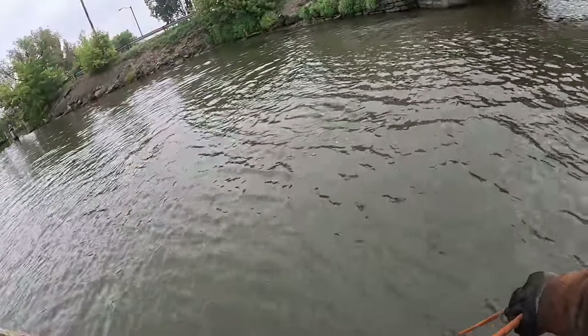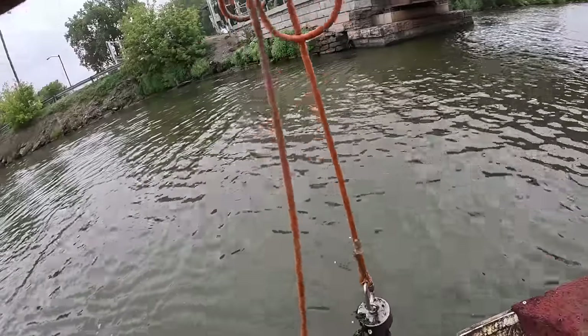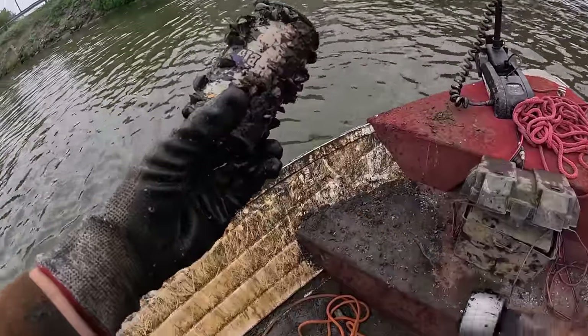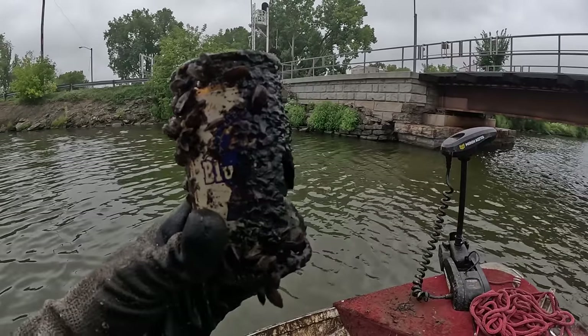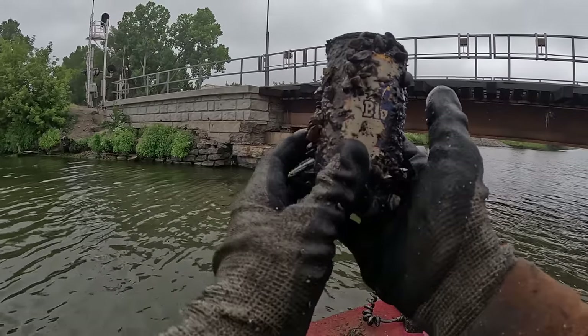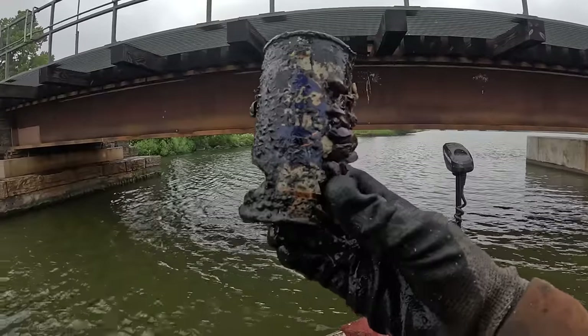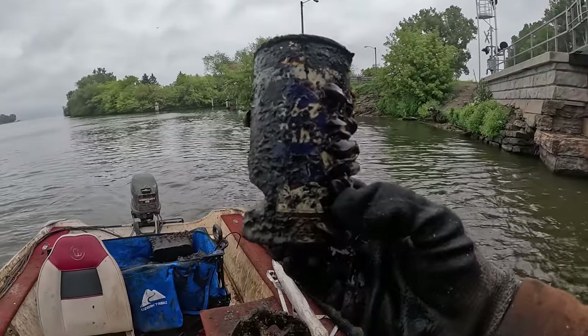It feels like I got snagged on a rope — that was weird. Check it out — looks like we caught the old blue Pabst Blue Ribbon can. Wow, that's an old one. It sucks there's a hole in the side but if you set it up on the shelf you wouldn't even see it. I love finding stuff like this — 60 to 70 years ago somebody was sipping on this sucker. Pretty crazy.